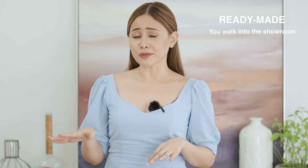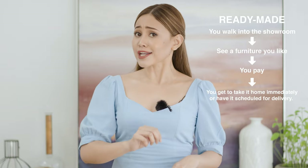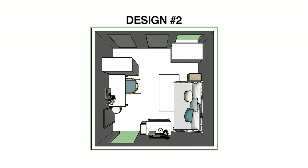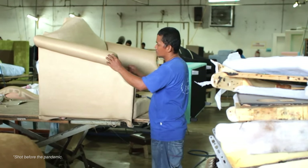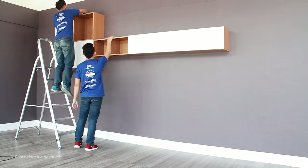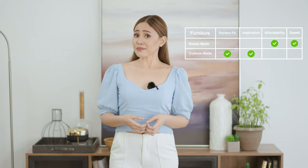Lastly, speed. With ready-made, you walk into a showroom, you pick the furniture you like, you pay for it, and then you take it home immediately or have it scheduled for delivery. With custom-made, there's planning, calculations, production, and installation — it's more of a marathon, while ready-made is a sprint. This one will go to ready-made. If you're not in a rush or you can spare the waiting time, then custom-made can be the right one for you.